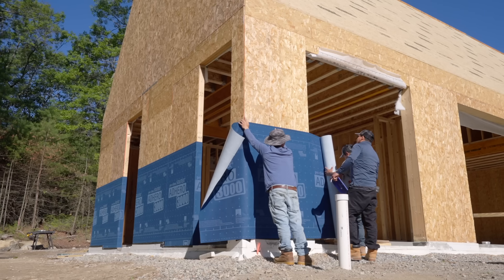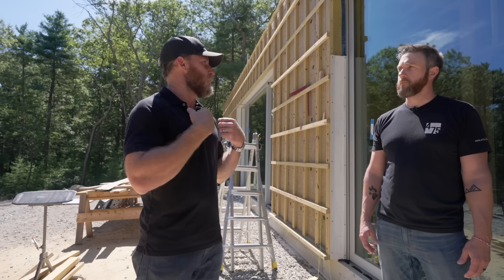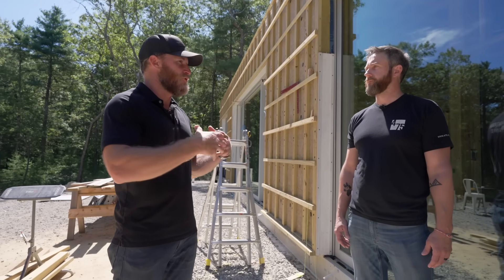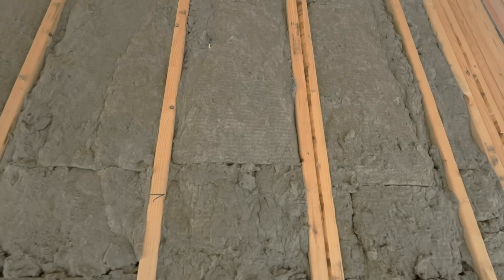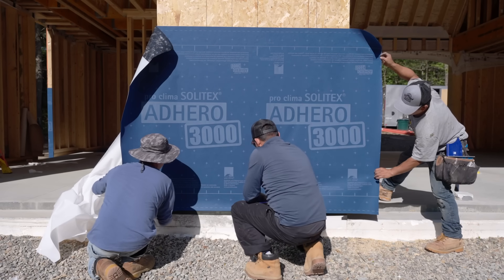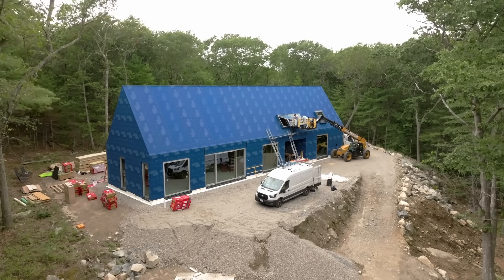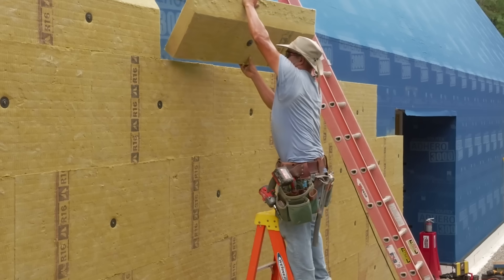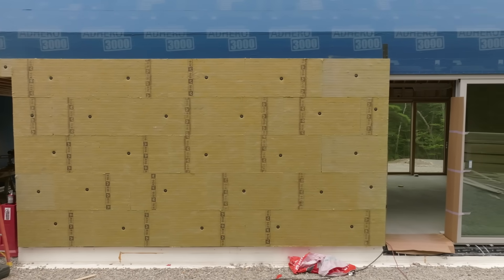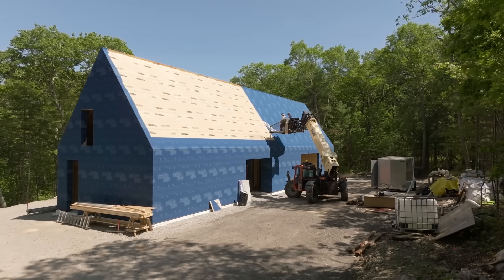Besides exterior insulation, there are other parts to energy efficiency that matter — air tightness being one of them. That's really our first control layer. If you put a sweater on and there's no wind, you're warm — that's your cavity insulation. Now wind comes and blows right through the sweater. So our weather resistant barrier, the WRB, is your air, vapor, and water control layer — that's like the windbreaker that goes on top. Now we're talking about adding almost another sweatshirt on top of that, but the whole system has to be airtight because of that air control layer.